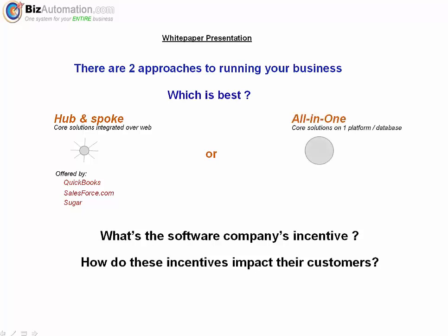I'm then going to show how the all-in-one approach used by companies such as NetSuite, SAP, and bizautomation.com compare on the same issues. Now just to be clear, we're not talking about locally hosted web versus client-server, or cloud versus on-premise — those arguments have been made and there's plenty of material on the web. I'm going to be talking about the differences between the hub-and-spoke model that uses web services to integrate core functionality, versus the all-in-one approach that serves them up on a single platform.